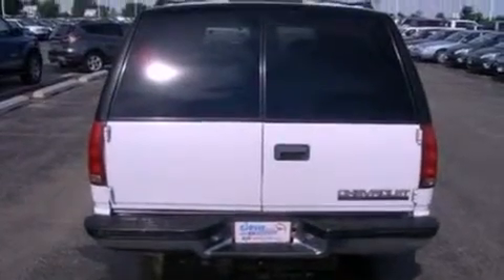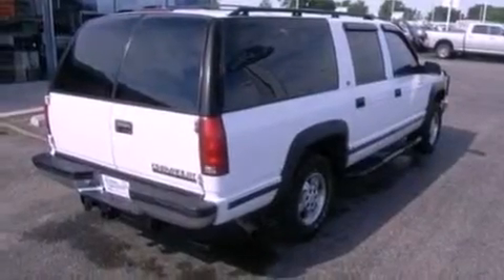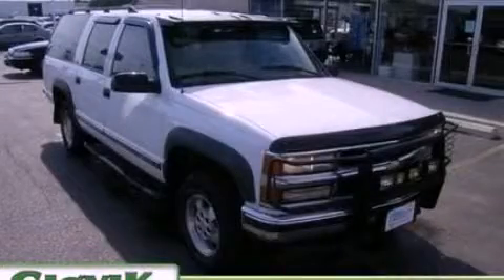An anti-lock braking system, privacy glass, a passenger side airbag, and power windows. Please call us today for more information on this great vehicle.